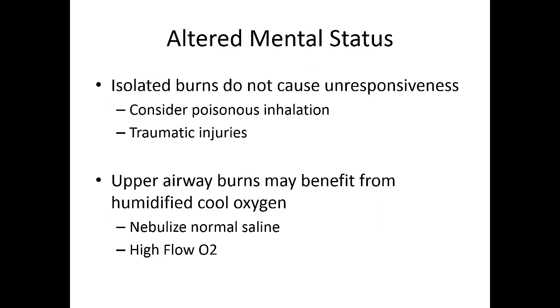Always assess mental status in patients pulled from a fire. Burns by themselves should not affect mental status, so if you have an altered burn patient, ask yourself why. Consider three possibilities: a poisonous gas they inhaled, concomitant trauma such as a blast injury to the head, or hypoxia — where airway damage has caused enough oxygen deprivation to make the patient confused and combative.